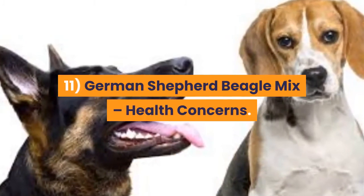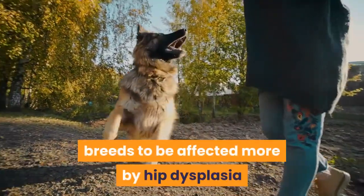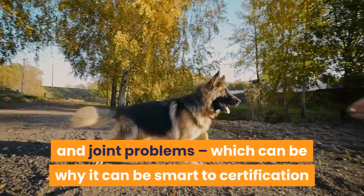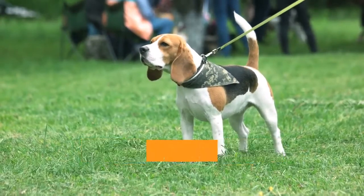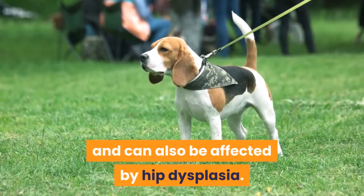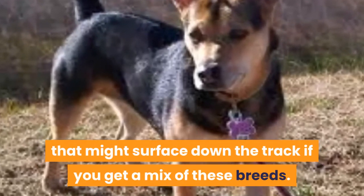11. German Shepherd Beagle Mix health concerns. On average, German Shepherds may be one of the breeds more affected by hip dysplasia and joint problems, which is why it can be smart to get certification that your dog's joints are okay before you buy from a breeder. Beagles may be one of the breeds more affected by obesity, epilepsy, hyperthyroidism, and can also be affected by hip dysplasia. So be wary of these potential health problems that might surface down the track if you get a mix of these breeds.